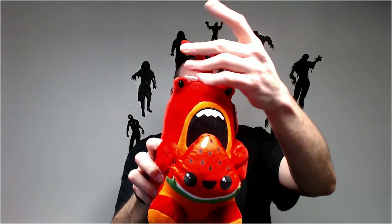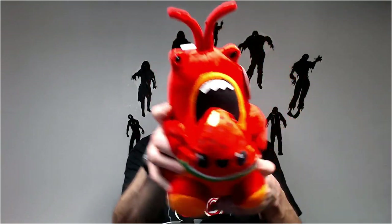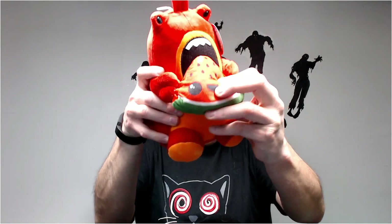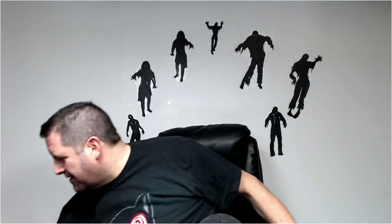I showed you this guy when I first pulled him from the Gaylord — this monster eating the watermelon. I think I even put him on one of the videos. I haven't even looked him up yet. It's really cool.